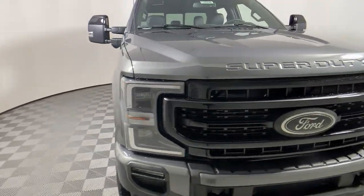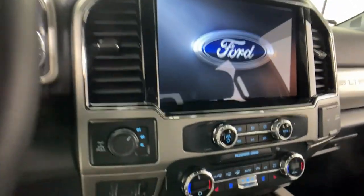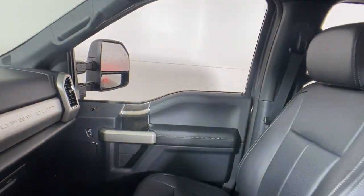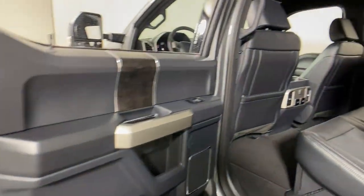This F-250 leverages military-grade aluminum alloy, high-strength steel, rugged components, a stiffer and stronger frame than previous models, and improved axle strength to bring you extraordinary performance even in the most extreme conditions.